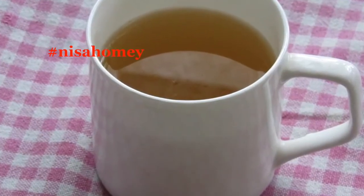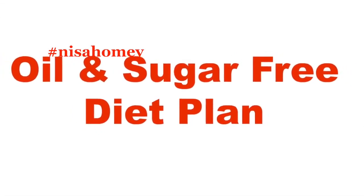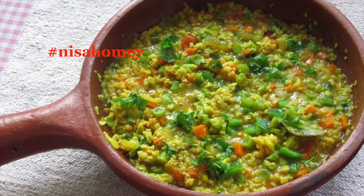In the evening, have a cup of green tea or matcha tea. In between, if you feel hungry, you can snack on carrots, cucumber, celery sticks, or beetroot slices. Remember, this is a sugar and oil free diet. If you crave sugary snacks, you can have up to three dates.